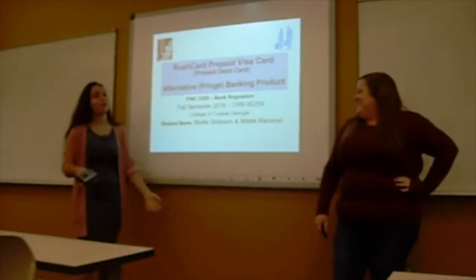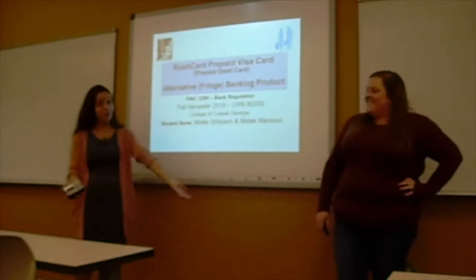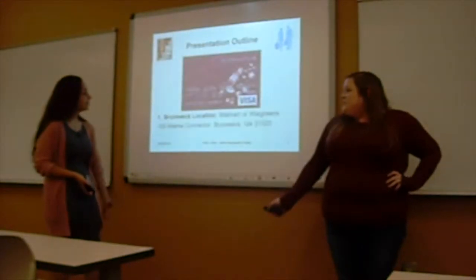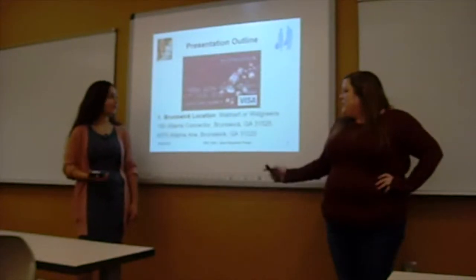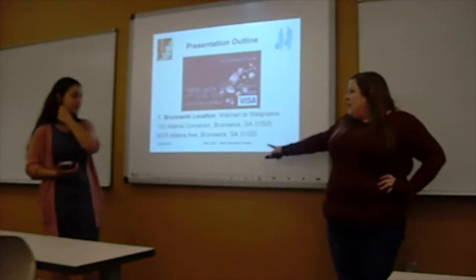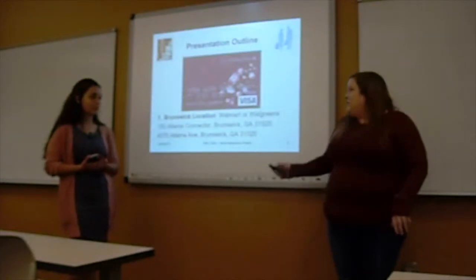As you can see on the screen, Mollie and I will be focusing on what we call the Rush Card Prepaid Visa Card, which is basically an alternative for each bank product. You can find the Rush Card at multiple locations, but the two Brunswick locations we've included are Walmart and Walgreens, located at 150 Altama Connector and 4575 Altama Avenue, though there are other places you can get this card.